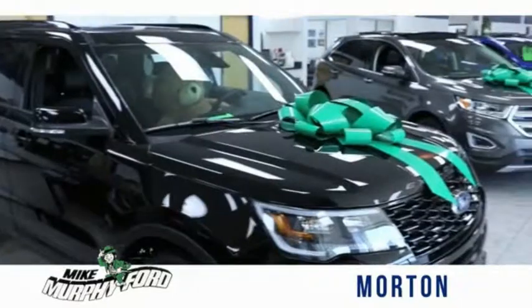I'm Mike Murphy, owner of Mike Murphy Ford. I appreciate you visiting our website and hope you find it helpful.